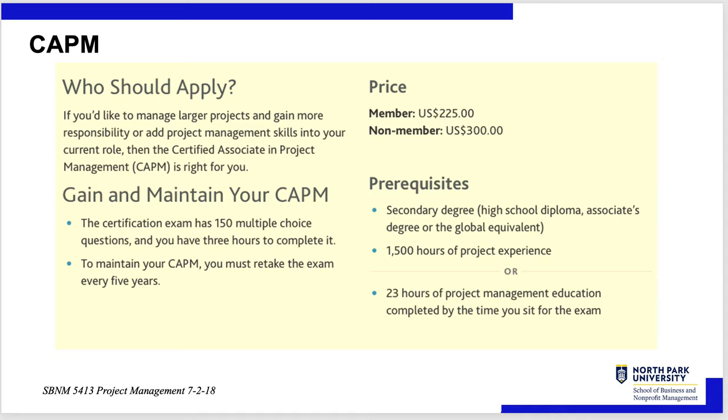You can become a student member — I think it's $75 — which is the difference between the price of taking the exam or not. I think they charge you just to have some skin in the game. If you'd like to manage larger projects and gain responsibility and add project management to your skill set, you could look for the certificate if you want.